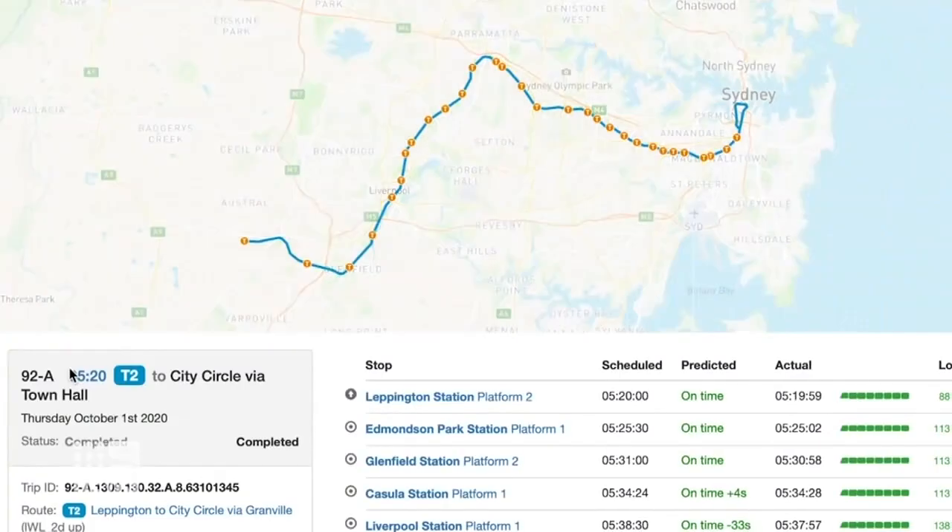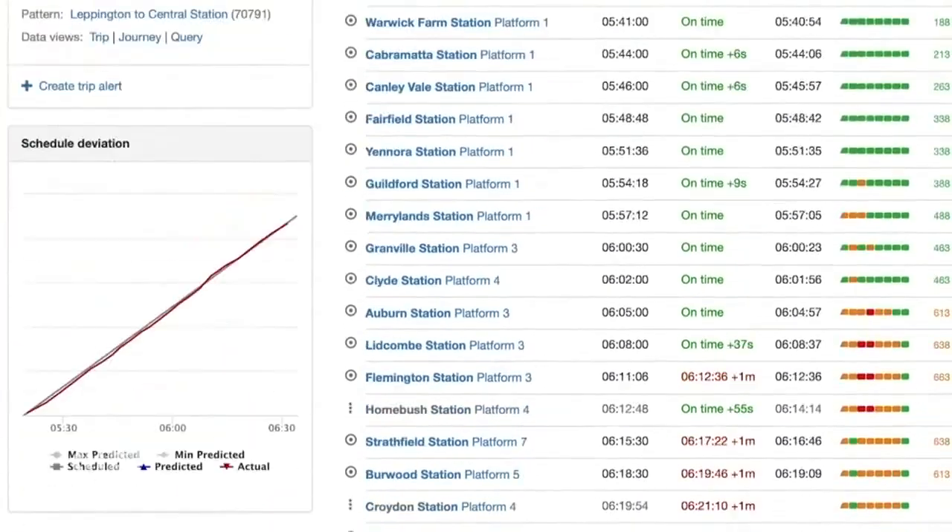It works through weight sensors on trains. Our Waratah trains tell us exactly per car how full that train is, and we also have the data in and out of every single tap-on and tap-off.